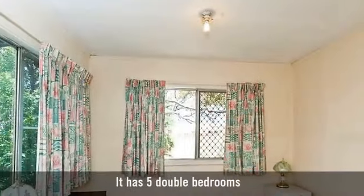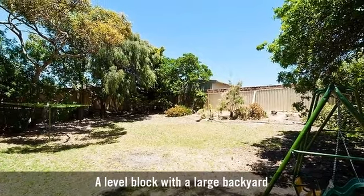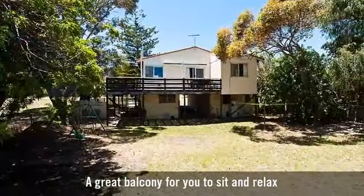It has five double bedrooms, a level block with a large backyard, and a great balcony for you to sit and relax.